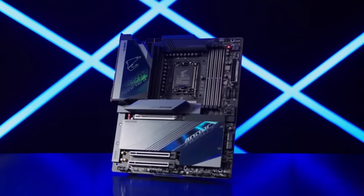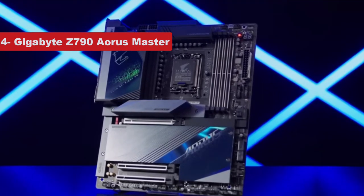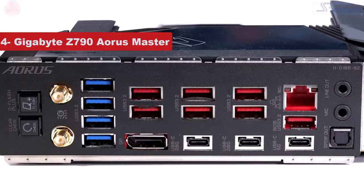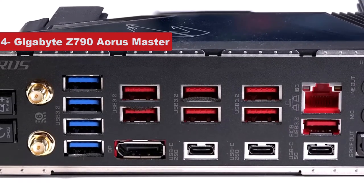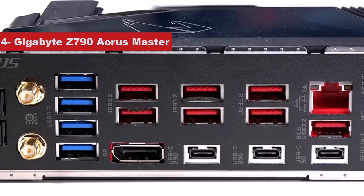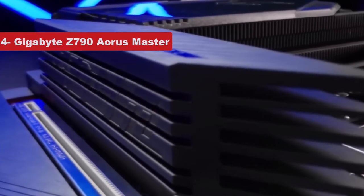Number 4 on the list is the Gigabyte Z790 Aorus Master. The Z790 chipset supports both 12th and 13th gen Intel CPUs and is the latest flagship chipset for the company's products. As such, the Gigabyte Z790 Aorus Master is our pick for the best overall Intel motherboard right now. Its price, features, and performance combine to help it rise to the top.